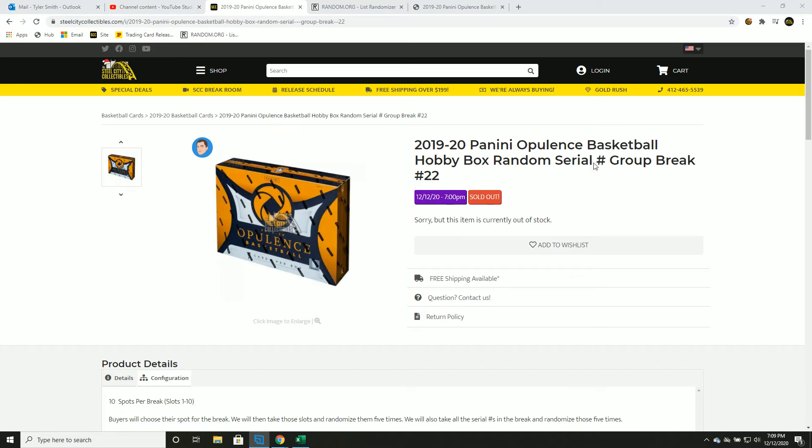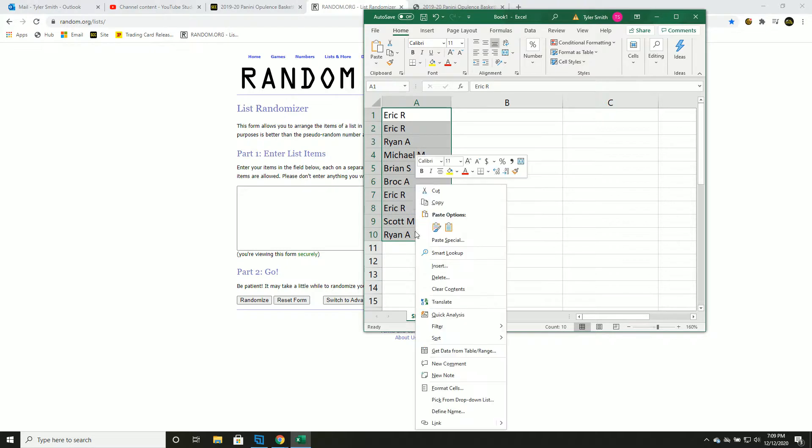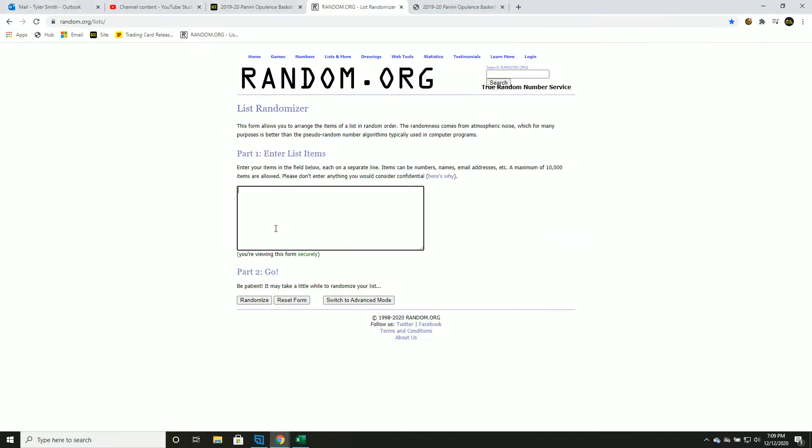We're starting our evening. This is 2019-20 Panini Opulence Basketball Hobby Box, Random Serial Number Group Break Number 22. New list. Let's go. So good luck, you guys.